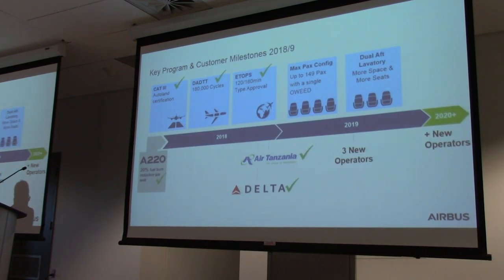We had a great year last year. We delivered 33 aircraft under the leadership of Florent, and also sold 135 aircraft. On the delivery side, we essentially doubled deliveries from the previous year, where we delivered 17 — the largest sales ever on the program. Other key achievements: Autoland Cat 3 was certified and put in service, we finished all fatigue testing at 180,000 cycles, ETOPS was approved, and we delivered the first Delta aircraft and the first Air Tanzania aircraft.